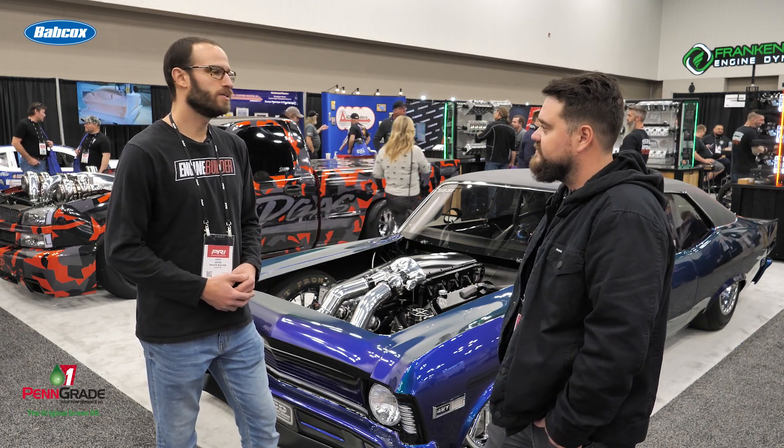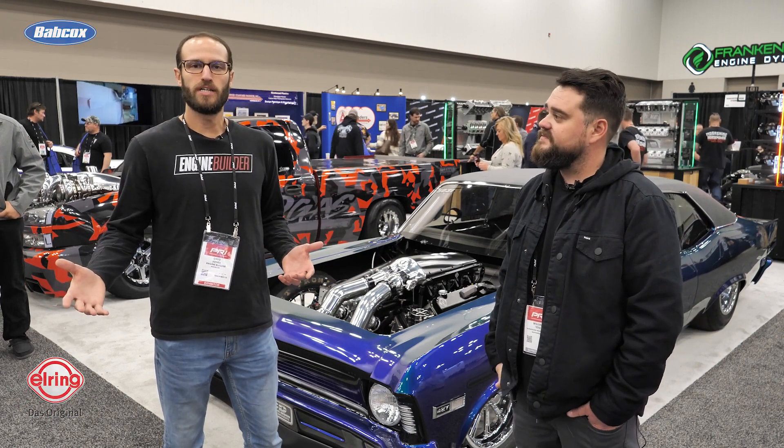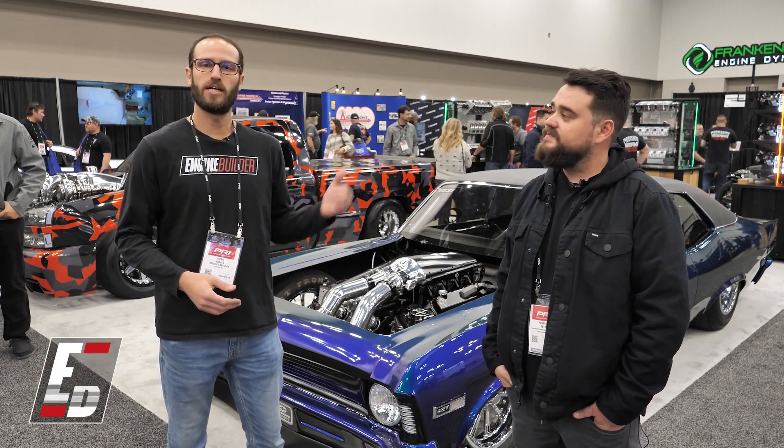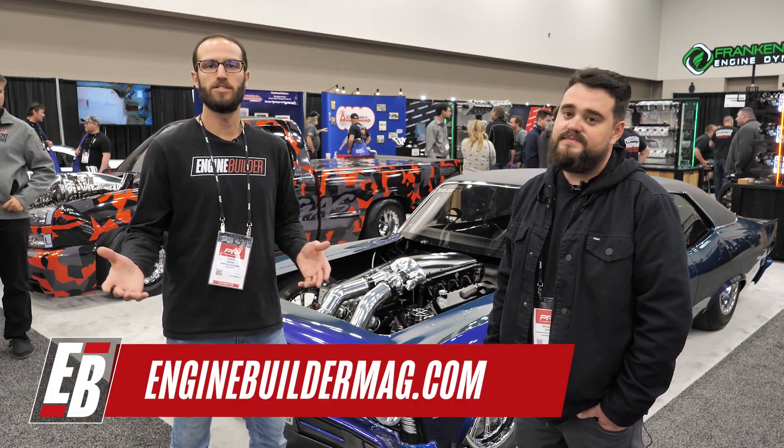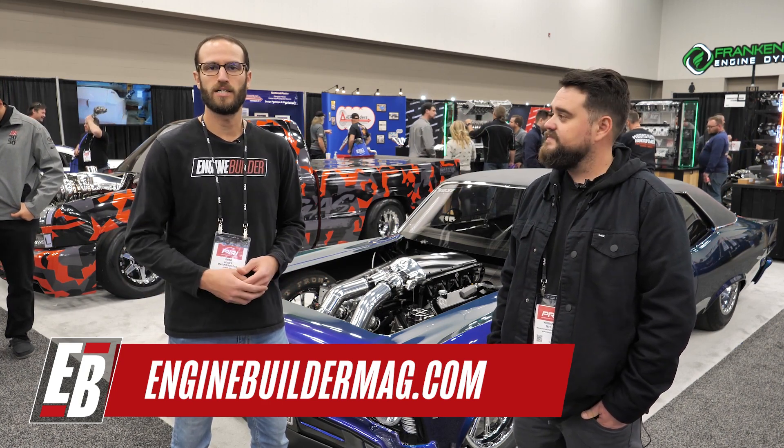Really awesome engine and appreciate you giving us a little bit of time to chat about it. Guys, appreciate you watching this episode. Make sure you're checking out Frankenstein and Engine Builder Mag for more engine content. We appreciate you watching and we'll see you guys next time. Thanks.